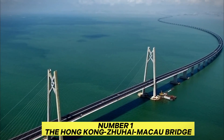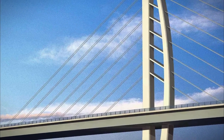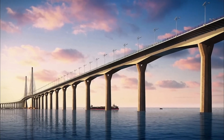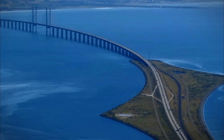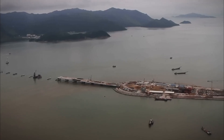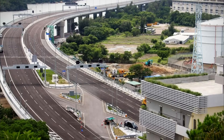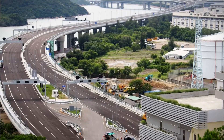Number 1: The Hong Kong–Zhuhai–Macao Bridge. Spanning over 55 kilometers, this engineering marvel connects Hong Kong, Zhuhai, and Macau across the Pearl River Delta. The colossal project includes a submerged tunnel beneath two artificial islands, addressing environmental and navigational challenges. Conceived in 2003, construction began six years later, culminating in a nine-year effort costing $20 billion. The bridge's construction required innovative solutions to navigate busy shipping lanes, ensuring seamless maritime traffic. It incorporates over 400,000 tons of steel — five times more than San Francisco's Golden Gate Bridge — showcasing China's engineering prowess.